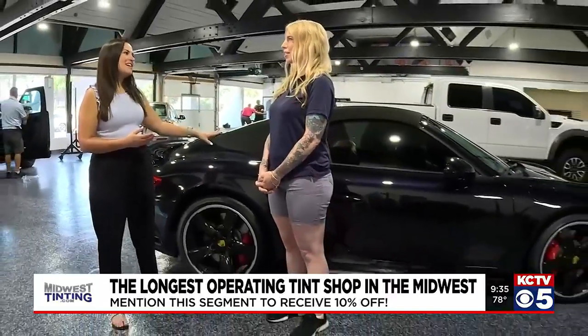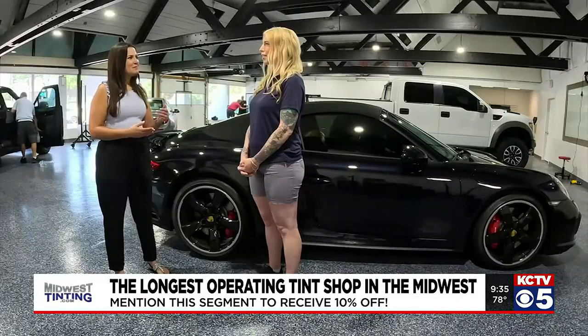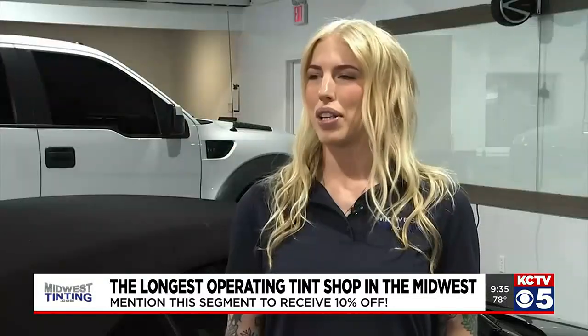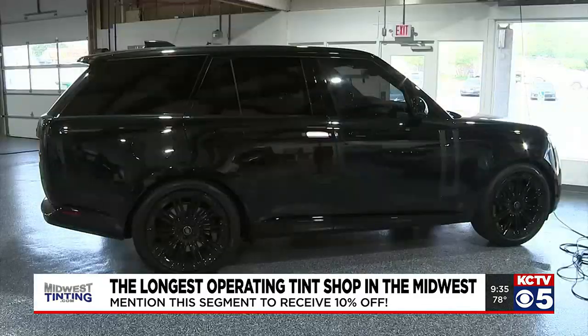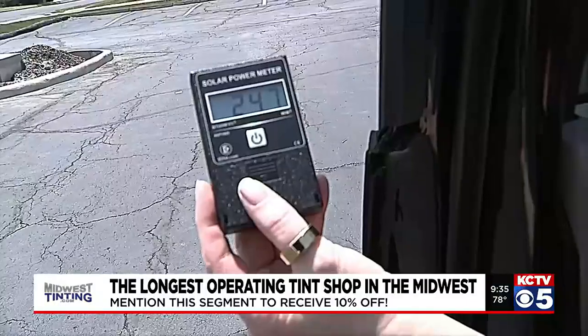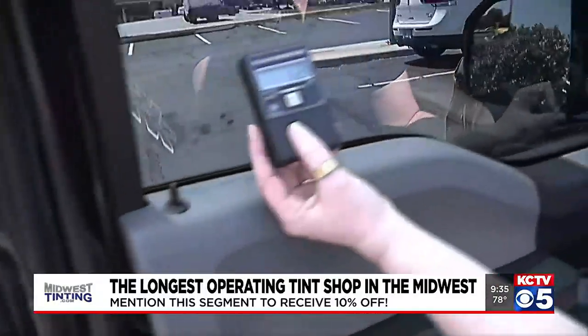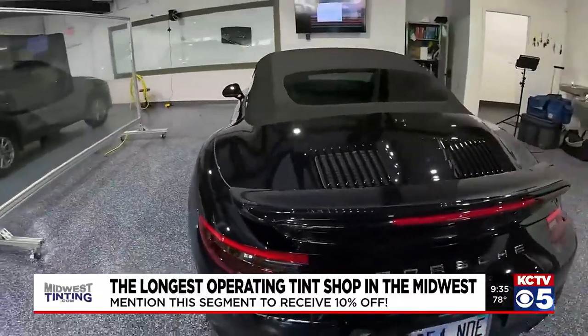We've got this gorgeous Porsche here behind us — we can see the tinted windows. What are some things that people should think about when it comes to tinting their vehicles? Obviously we know it looks cool, but when it comes to protection, a lot of people don't realize it's not only protecting you and your passengers, but it's protecting your interior from fading, glare reduction, making it a little more comfortable on your eyes while you drive — just overall comfort.